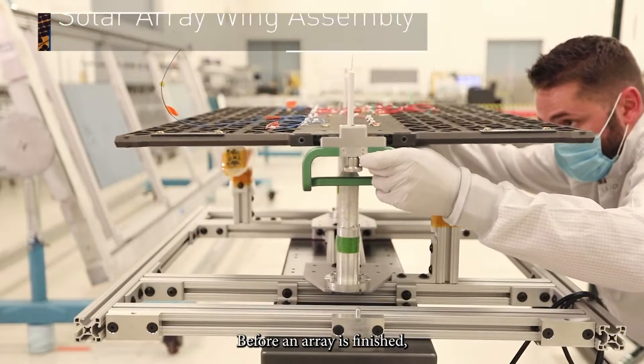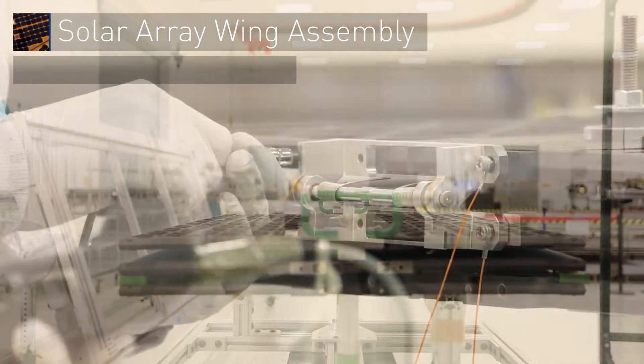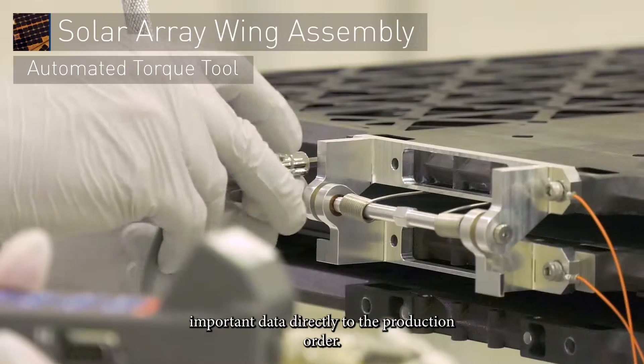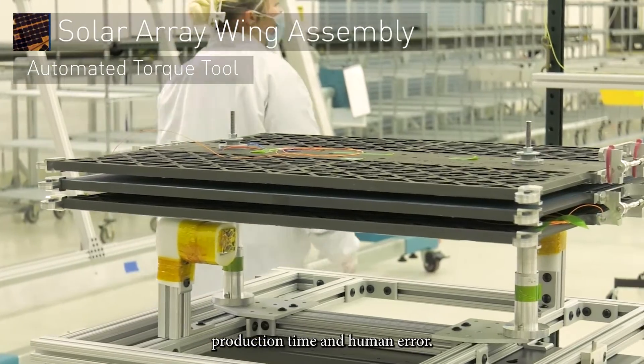Before an array is finished, panels are positioned for proper hinge installation. In our paperless smart factory, we use the automated torque tool, which collects and stores important data directly to the production order. These repeatable and fully automated processes further reduce production time and human error.